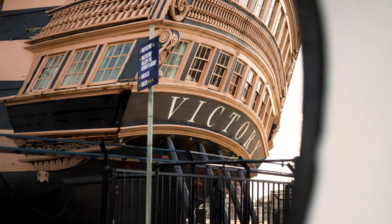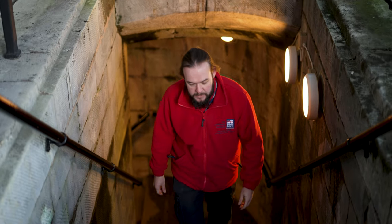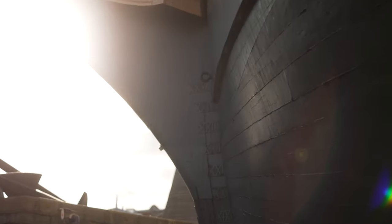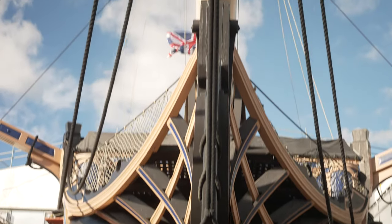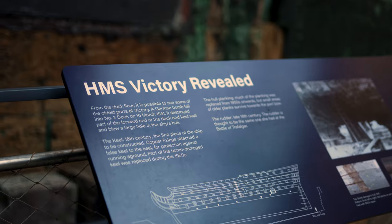The National Museum of the Royal Navy is the custodian of HMS Victory on behalf of the Royal Navy. She's still a commissioned warship, the oldest one in the world and the only surviving example of a ship of the line from the great age of sail. As the custodians of her, we are responsible for ensuring that she can still fulfil her role as the First Sea Lord's flagship, but also as a museum attraction for members of the public to come and visit here in Portsmouth.